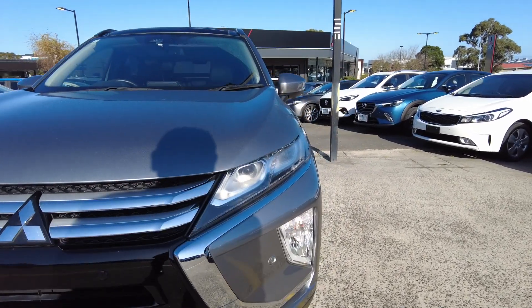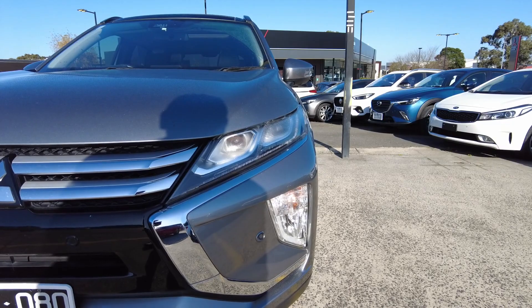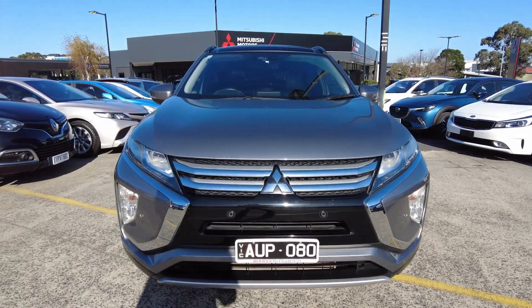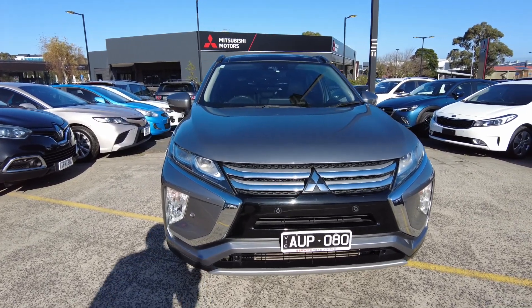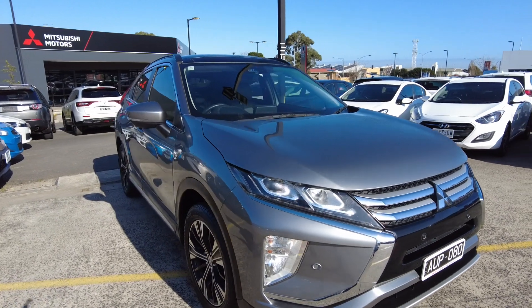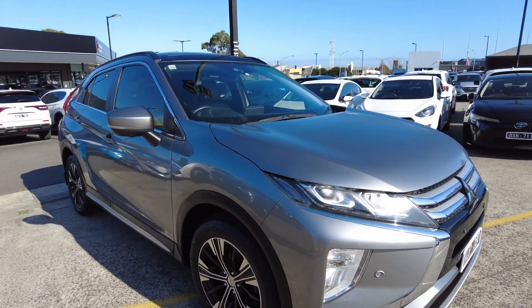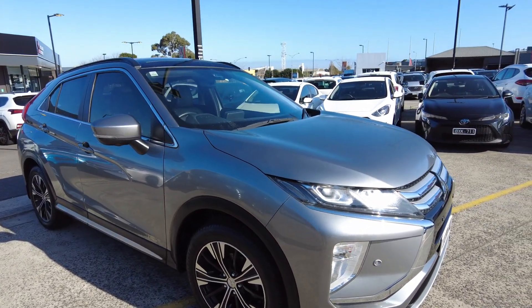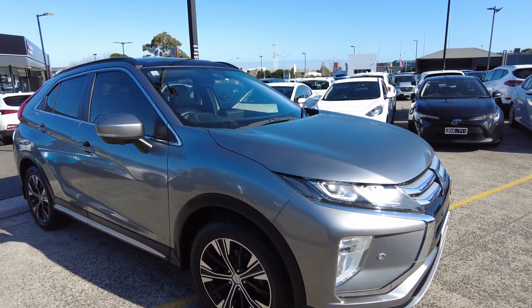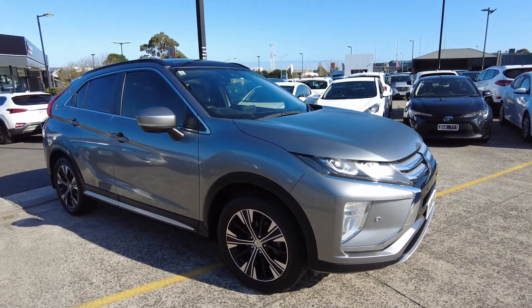Starting off with the front here, we've got these beautiful LED daytime running lights, fog lamps, as well as four park distance control sensors. This one also comes with a slimline number plate, which is really nice. Judging by the condition of the car here on the front, there are no scratches or blemishes on the paint, which is really good — the previous owner has taken really good care of this car.